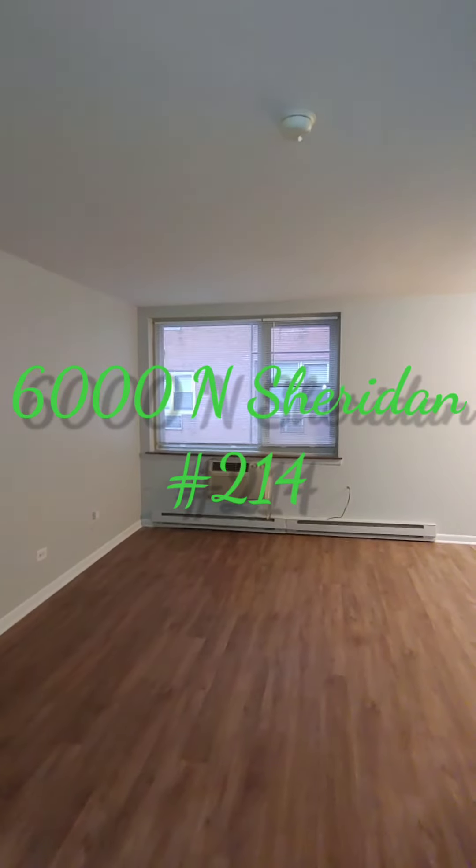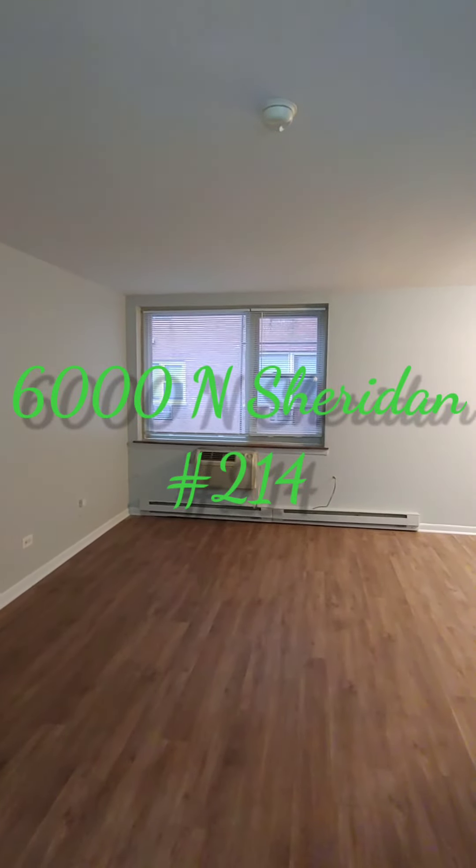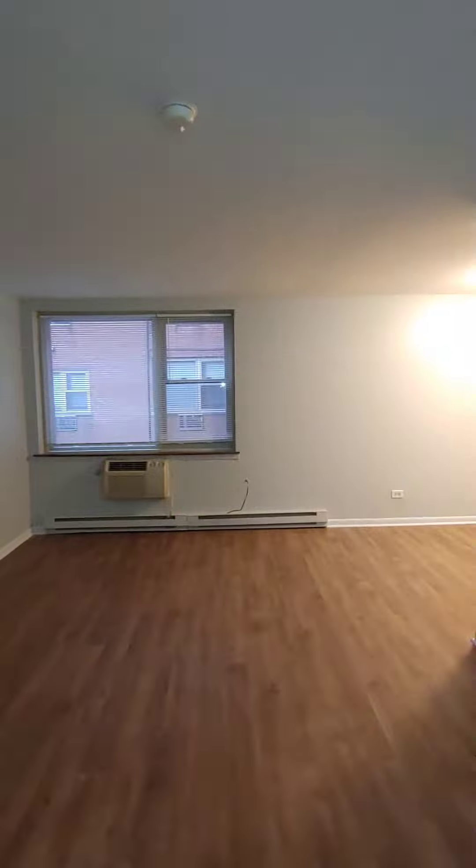Thank you for watching my video for 6000 North Sheridan, Unit 214. Thank you.